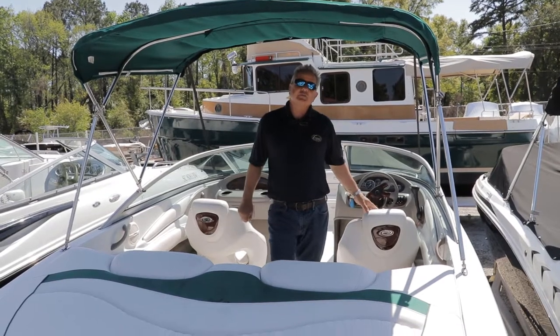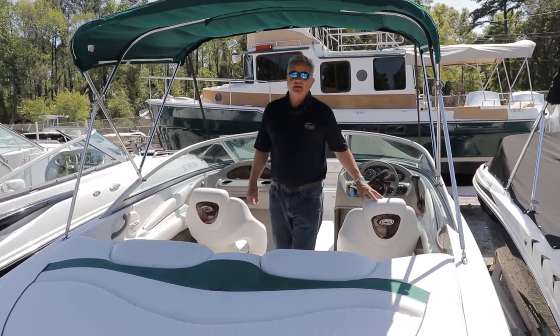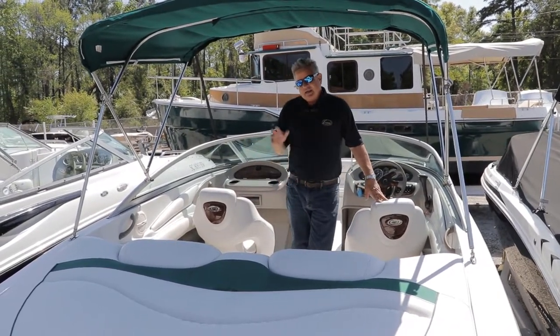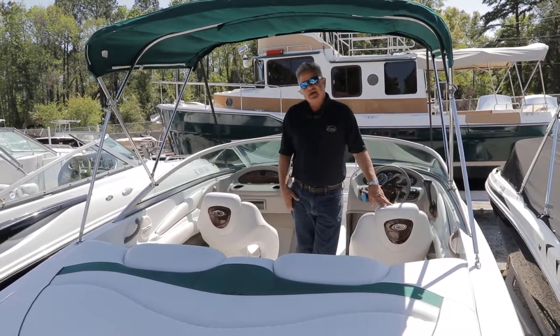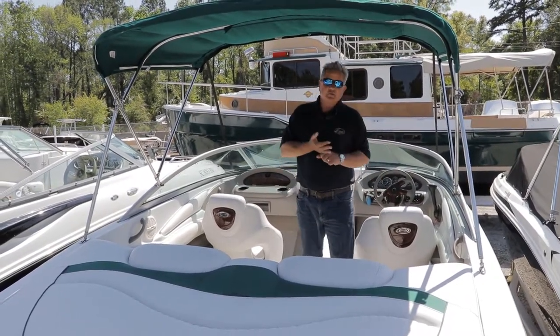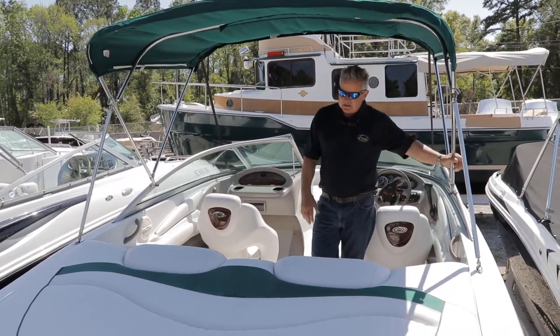My name is Tim Clark with Longshore Boats located in Charleston, South Carolina. Today I'm in our used boat lot and we're looking at a 210 LX by Crownline. This is a 2005 model. New manifolds and risers serviced. This boat is in very good condition.